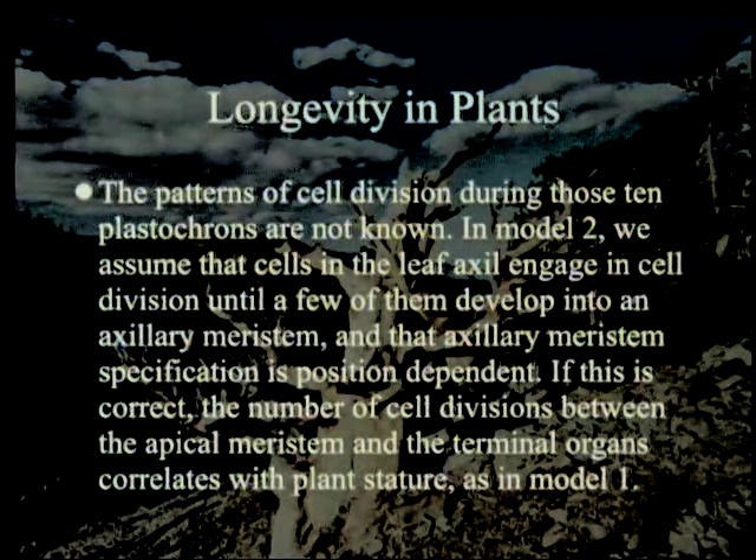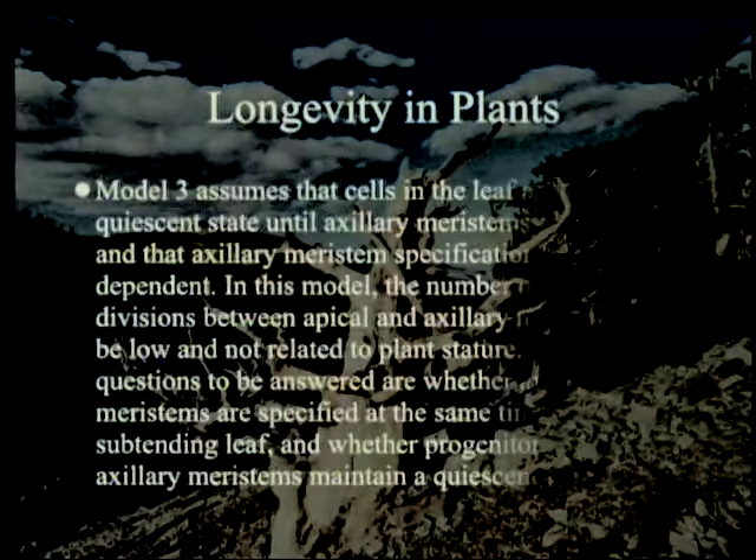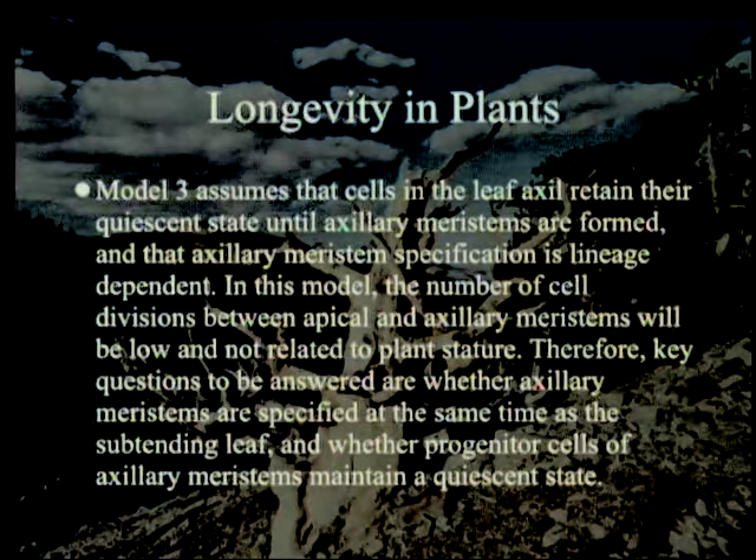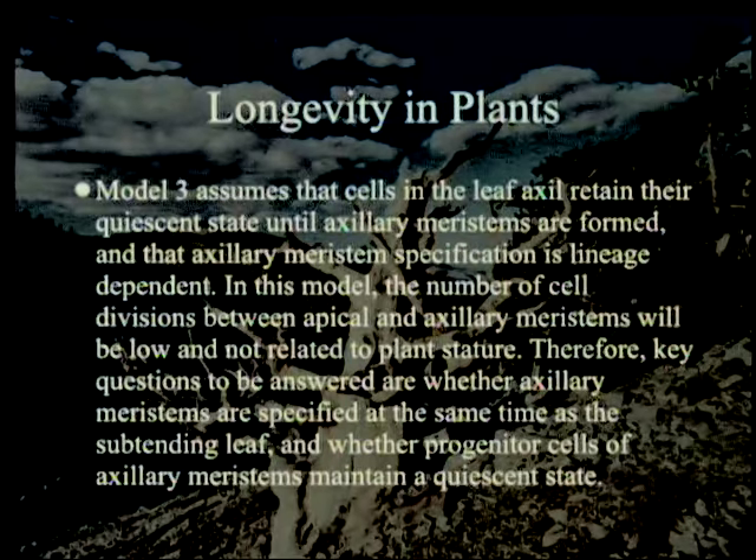The patterns of cell division during those 10 plastochrons are not known — do they just keep multiplying or do they stop? In Model 2, we assume cells in the leaf axil engage in cell division until a few develop into an axillary meristem, and that axillary meristem specification is position-dependent — it just happens to be at the right place. If correct, the number of cell divisions correlates with plant stature as in Model 1. Model 3 assumes that cells in the leaf axil retain their quiescent state until axillary meristems are formed, and that axillary meristem specification is lineage-dependent. In this model, the number of cell divisions between apical and axillary meristems will be low and not related to plant stature — technically it will be related to the log of plant stature rather than plant stature itself.